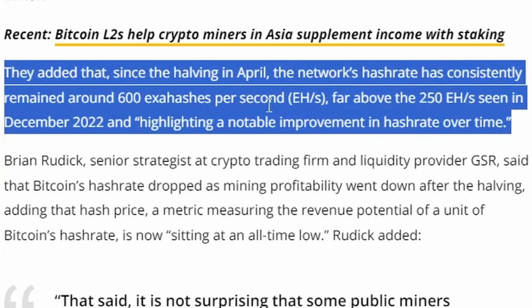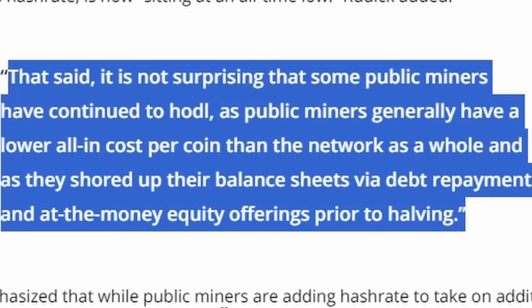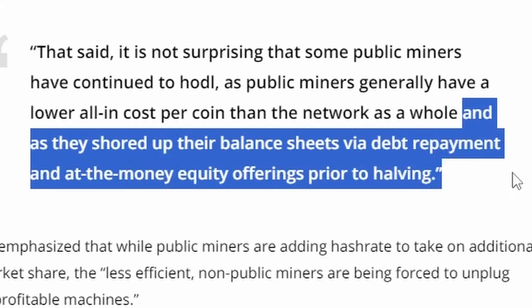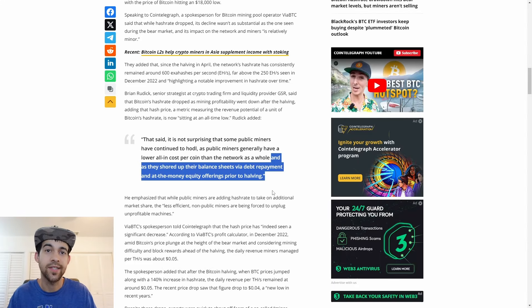According to a spokesperson for Bitcoin mining pool Via BTC, while hash rate dropped, its decline wasn't as substantial as during the bear market and its impact is relatively minor. Since the halving in April, the network's hash rate has consistently remained around 600 exahash per second - far above the 250 exahash per second seen in December 2022. Public miners generally have a lower all-in cost per coin than the network as a whole, and they've shored up their balance sheets via debt repayment.